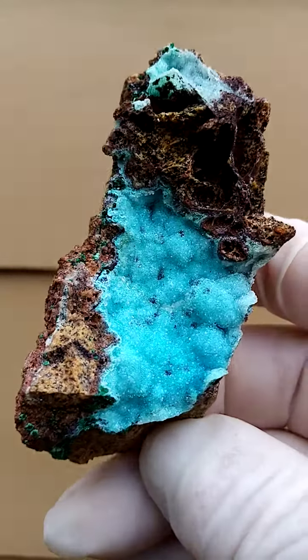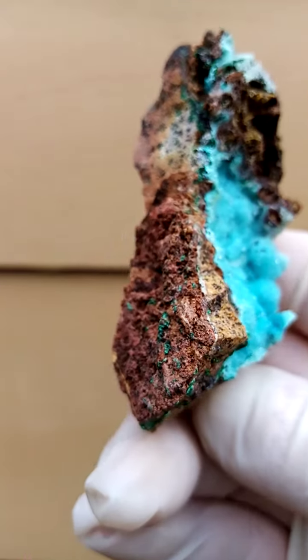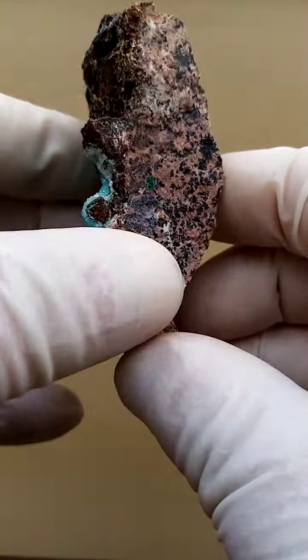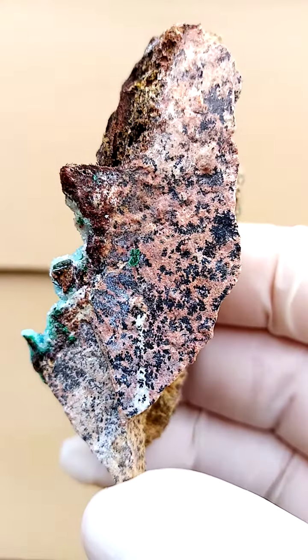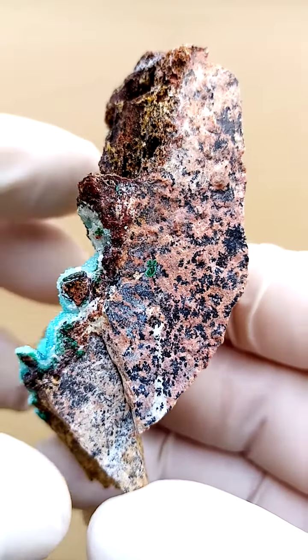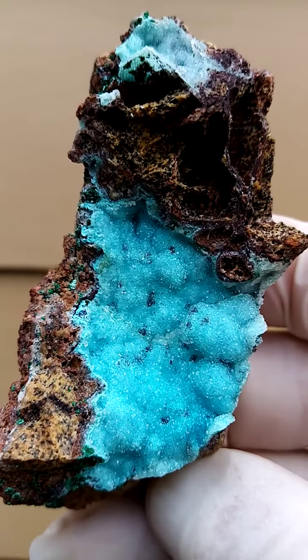Tenke Fungurumu in the Katanga. We have a matrix of perhaps a young dolomite going around like that, with a little bit of almost dendrites happening in there, most likely caused by heterogenite or heterogenite paintings in the young dolomite matrix.